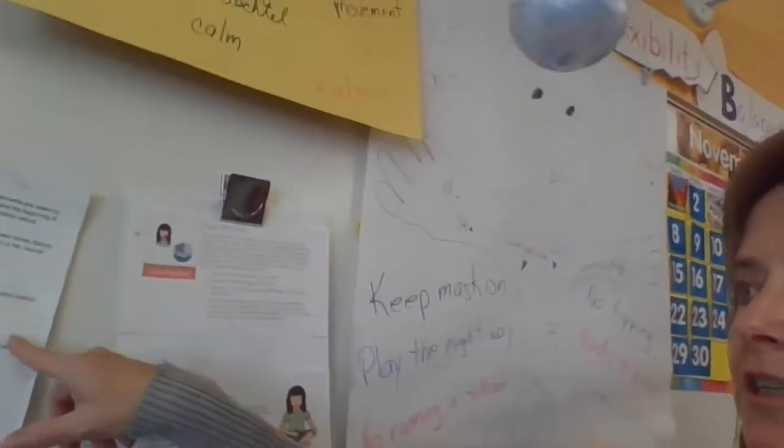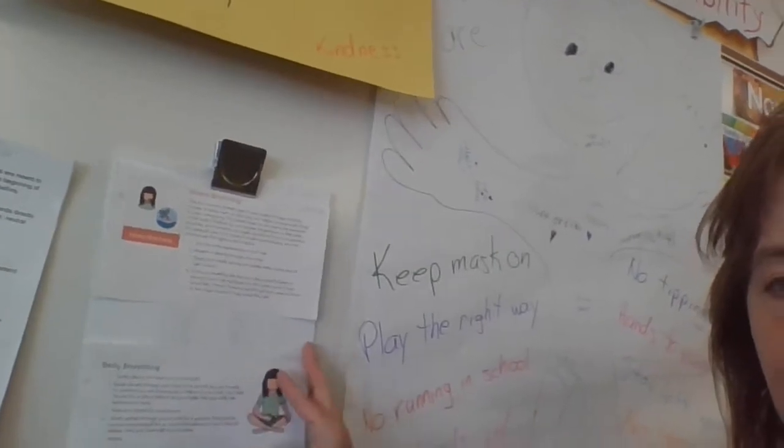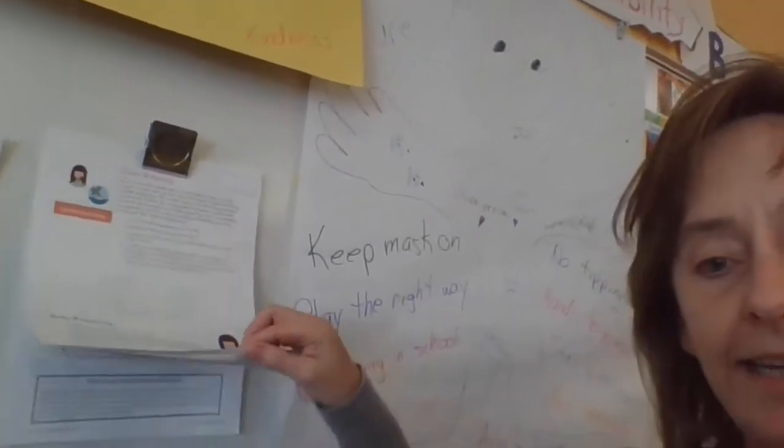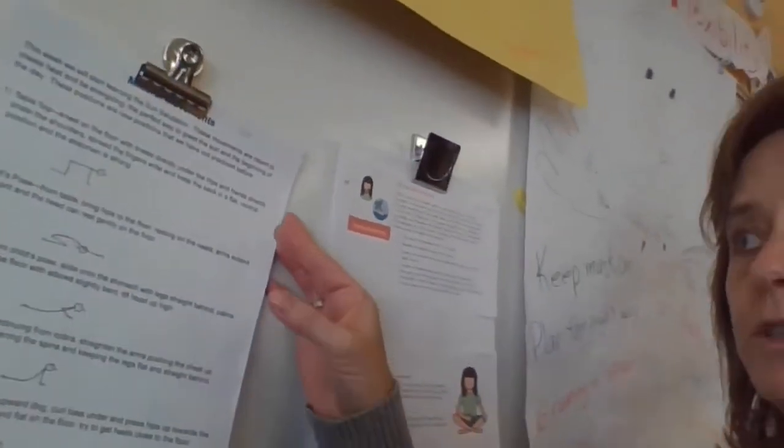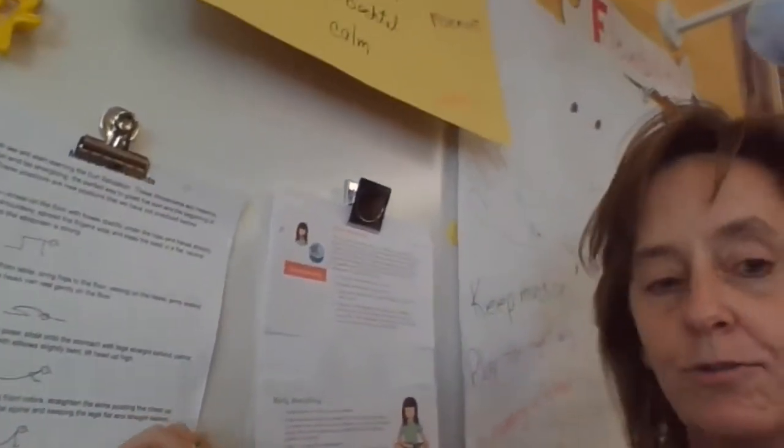A few things to share: each morning we start with a breath of some kind, and I have a whole stack here of different breaths we have learned, along with movements. We do a mindful movement every single morning and then practice those throughout the day as well, to help them become more body self-aware and calm themselves down if something is bothering them.